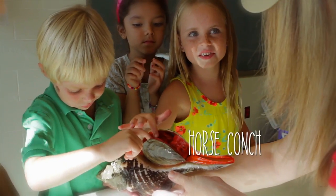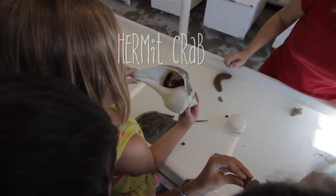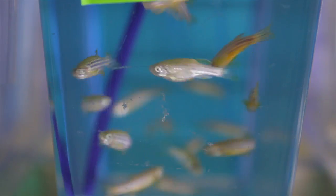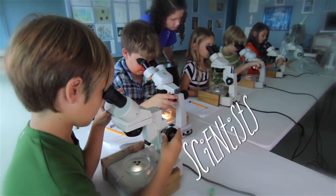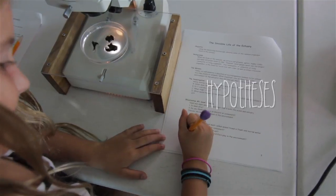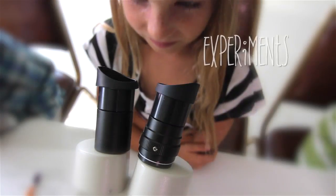The animals you'll get to meet here at the Whitney have been chosen because they are easy to observe and experiment with, like sea stars, lobsters, crabs, fish, and turtles. While you are here being a scientist for a day, you'll have the opportunity to observe all kinds of marine organisms. You'll create hypotheses and perform experiments.